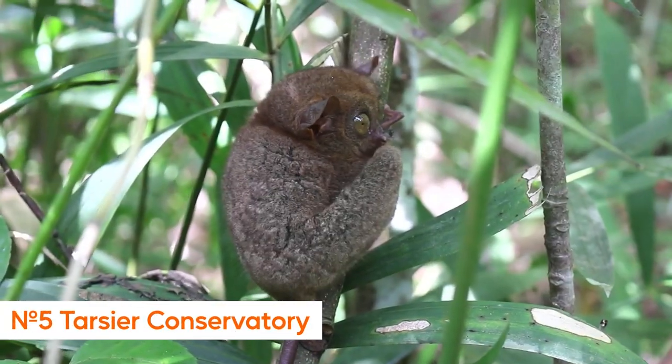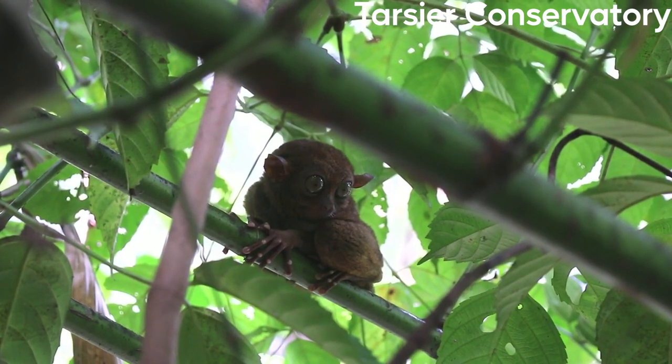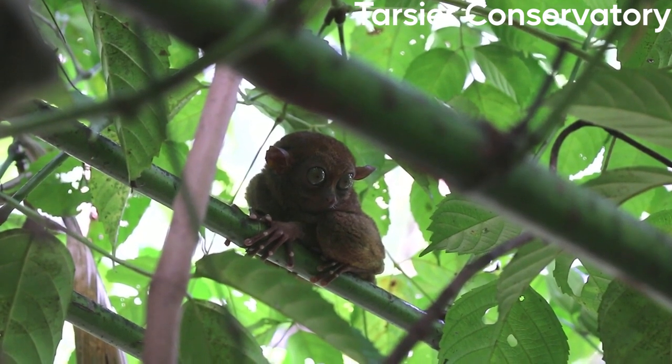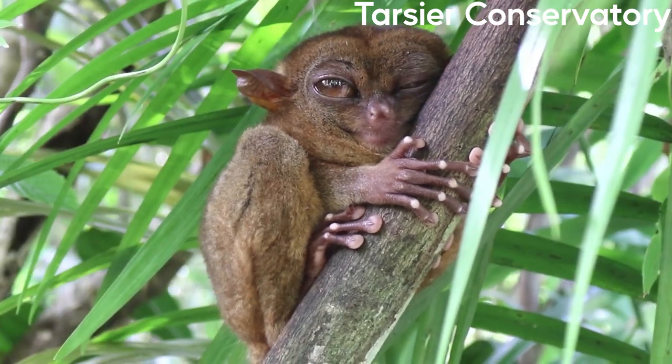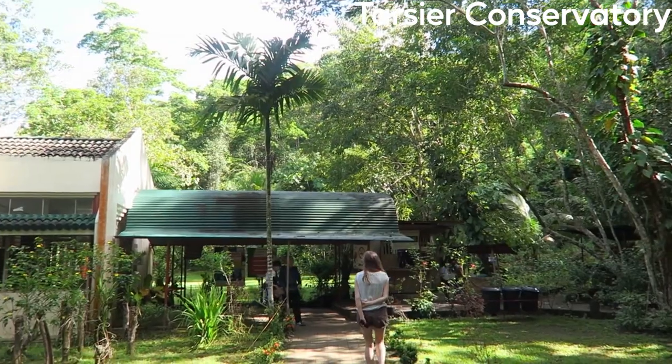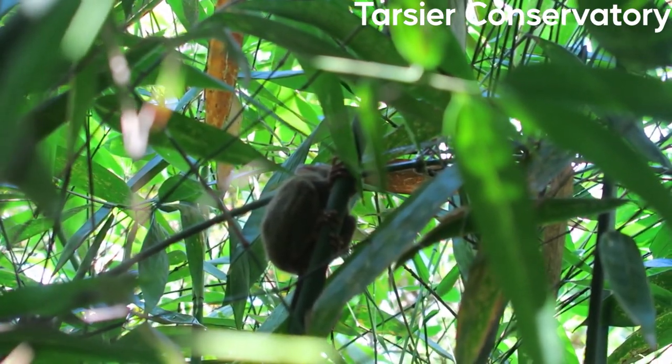Number 5: Tarsier Conservatory. The Tarsier Conservatory in Bohol is a sanctuary for the world's smallest primates, the Tarsiers. These tiny animals, which are about the size of an adult human hand, are native to Southeast Asia and are known for their large eyes, which are proportionally the largest of any mammal.